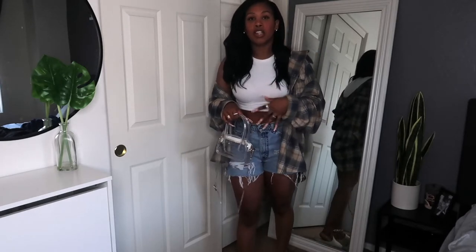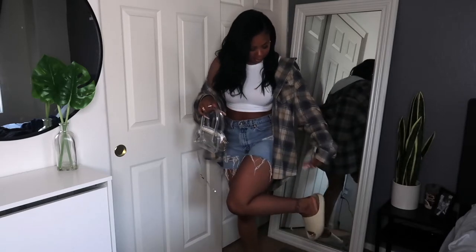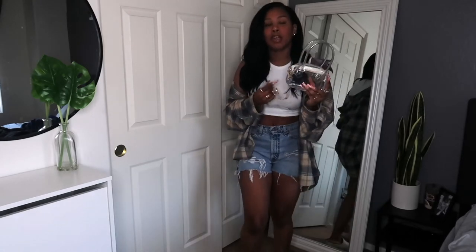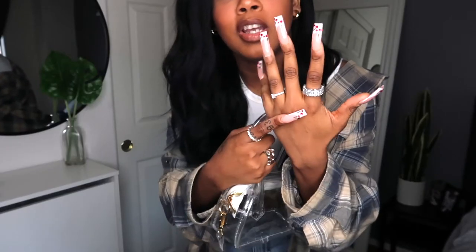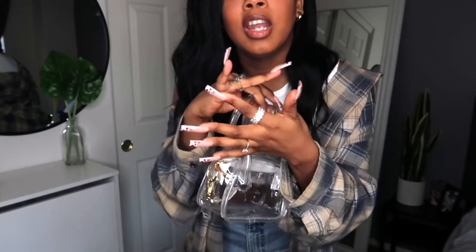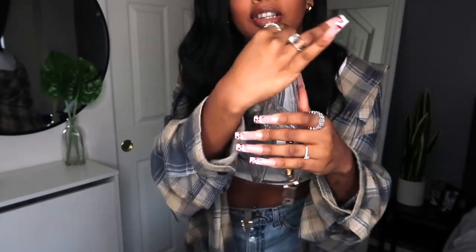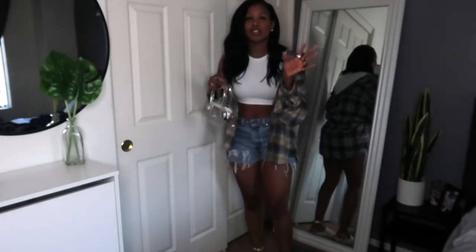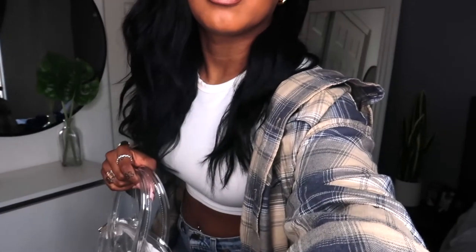I've been obsessed with this crop top — you can wear it with almost anything. I paired it with the shorts, the flannel, and the shoes just kind of come together with the flannel. Then I added this transparent purse from Shein, plus a few accessories like my rings. This is my engagement ring, and I also have a collection of see-through-style rings from Amazon.